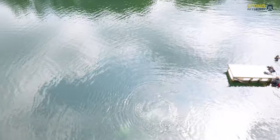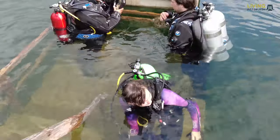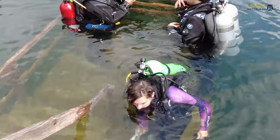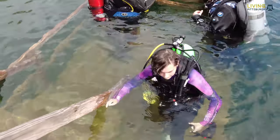One of the features I like most is the training platform right off the dock. It makes it easy to get in and out of the water, but more importantly, it provides your instructor a secure platform for last-minute instructions.